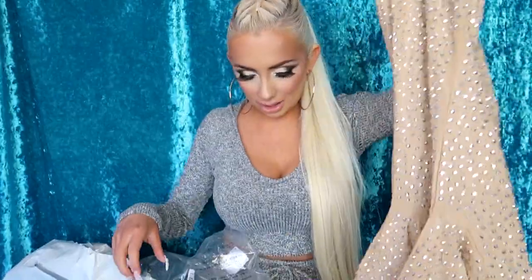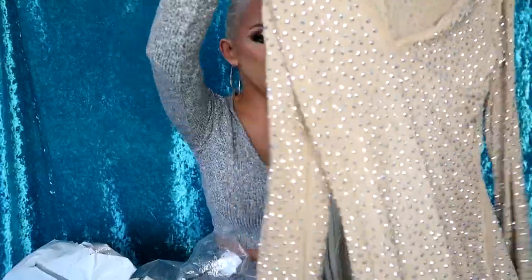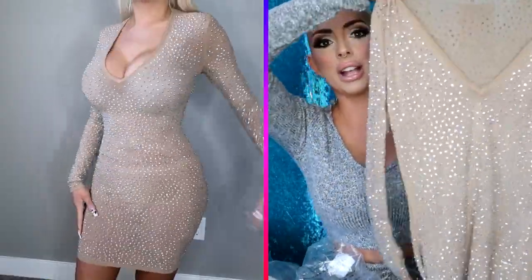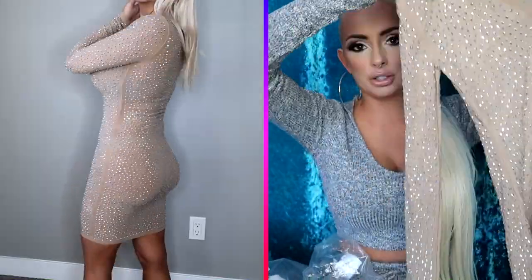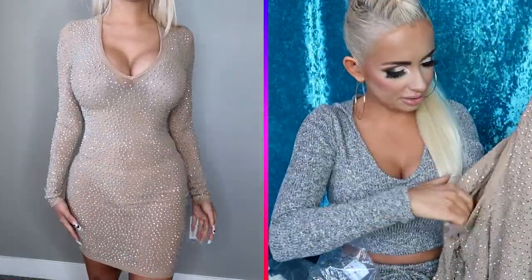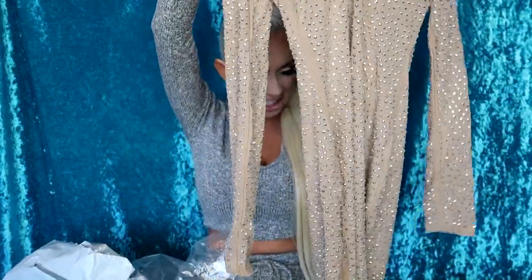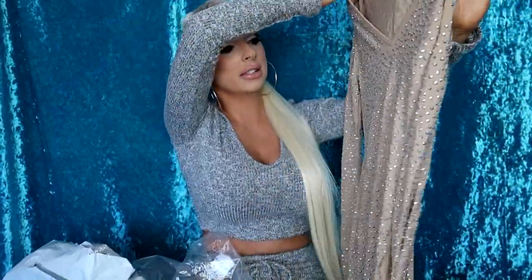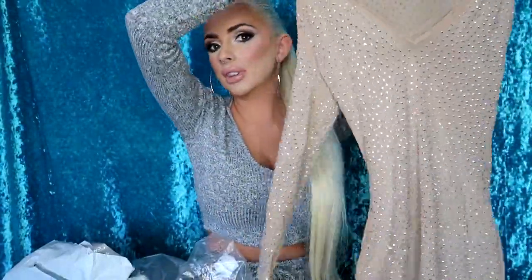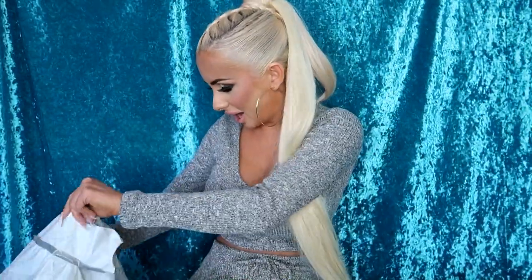Next I got this rhinestone dress — I'm not sure why I got it, but it is super freaking cute. Look at this dress, it is all rhinestones! I got this in an extra small. It's giving very Britney Spears 'Toxic' music video. It might be a little see-through, so I may have to wear a slip or pasties underneath. It's a long sleeve, very chic dress — if I wear something under it.